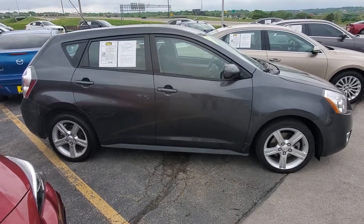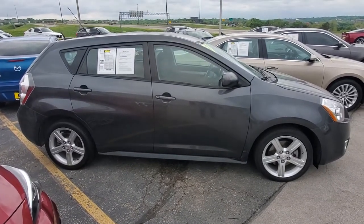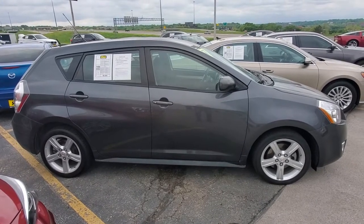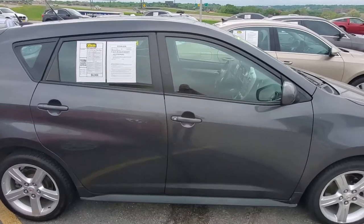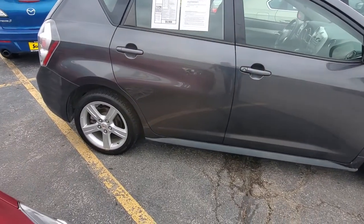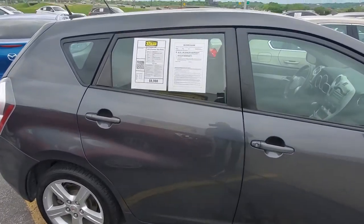Welcome to Schreyer Automotive, Omaha, Nebraska, where today's featured vehicle is a 2010 Pontiac Vibe. This vehicle has 89,293 miles on it, and it's on our lot for $8,988.